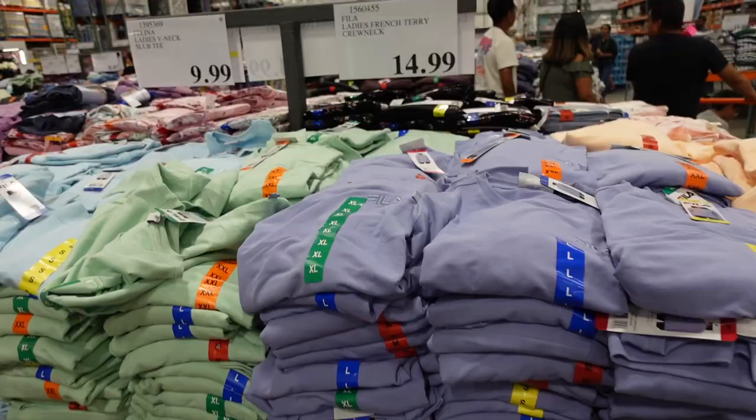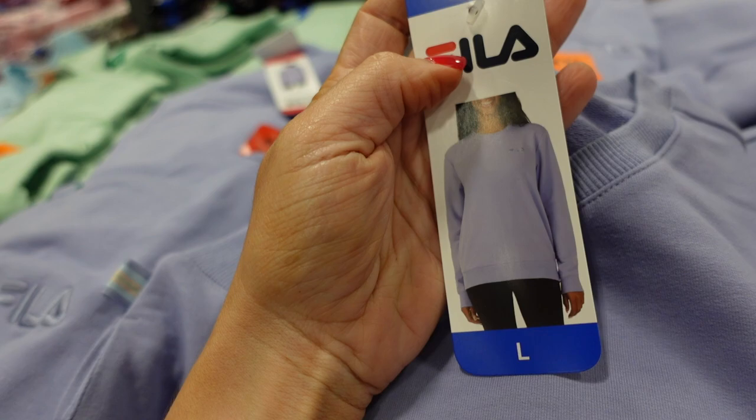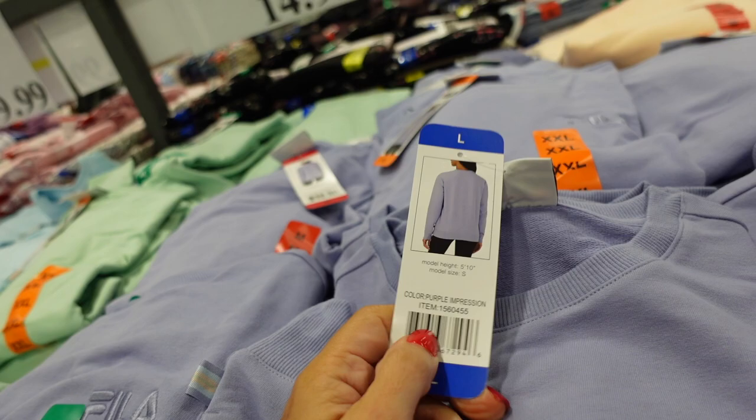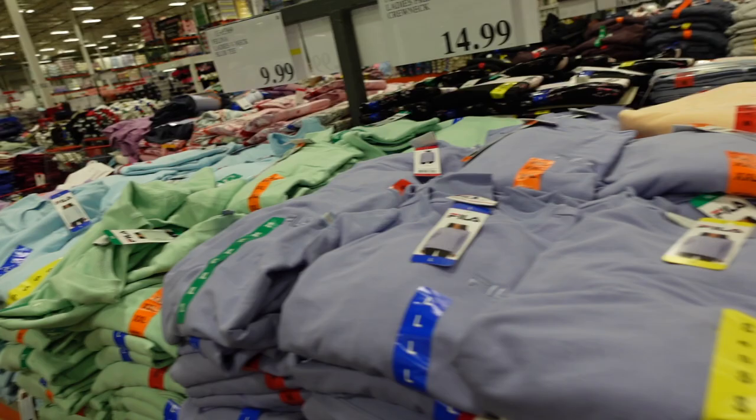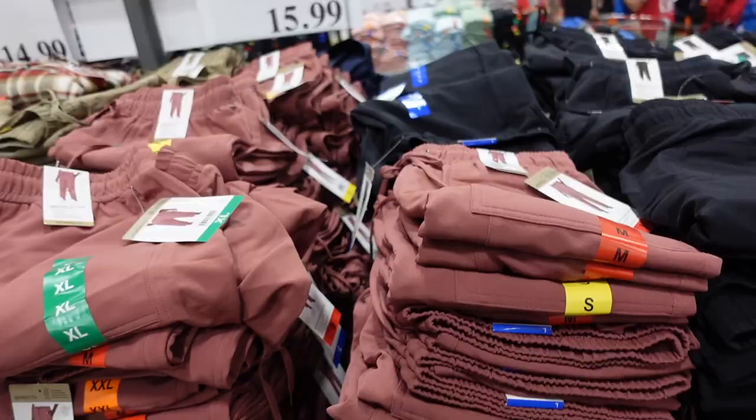It looks like they restocked the Fila sweatshirt. These have a crew neckline, French terry fabric, relaxed fit through the front, a drop sleeve, ribbed wrists, and ribbing at the bottom with good coverage. Available in purple (which looks more like blue), peach, mint, and light blue — $14.99.